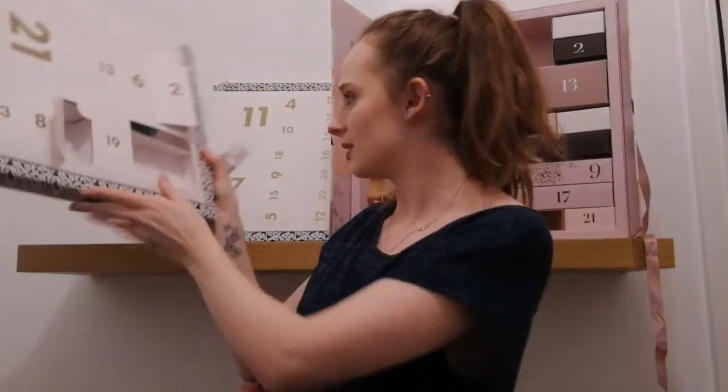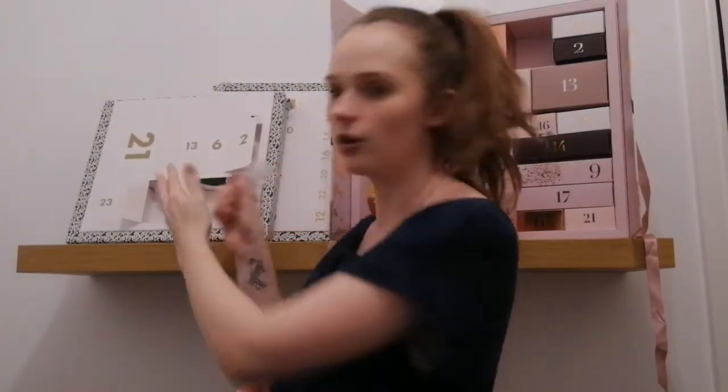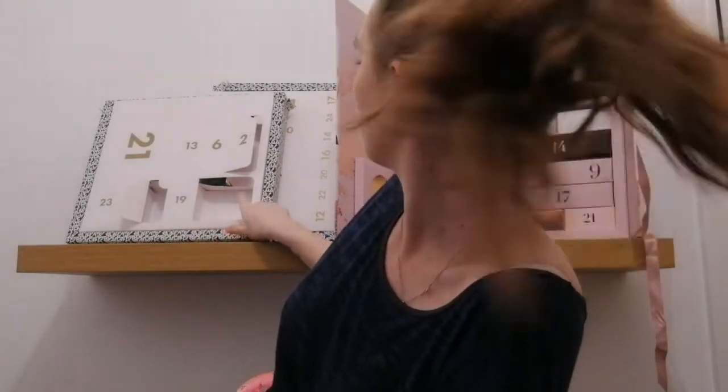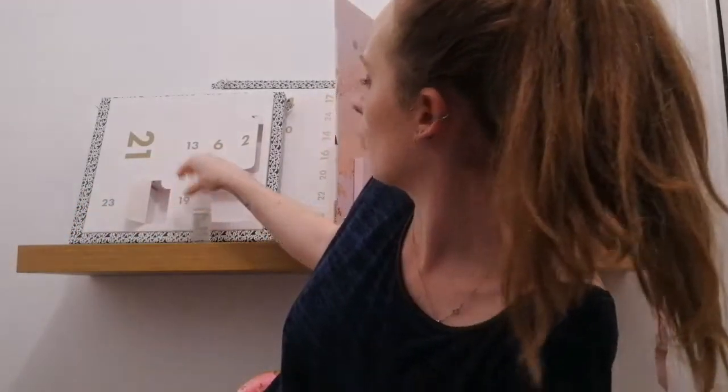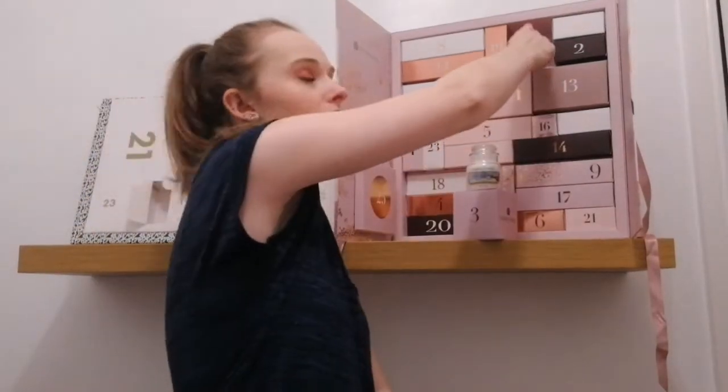The ASOS calendar is a little bit flimsy — a product is actually falling out of day six because it's just not a hard-wearing calendar. Whereas the Glossy Box one you can keep, the boxes are quite hard-wearing, there are shelves in there that keep your products in place rather than all slipping down like a couple of calendars I have seen. But I do love both of these calendars and I'm so excited to have them.